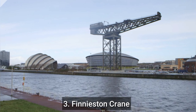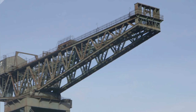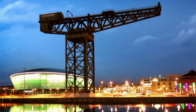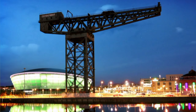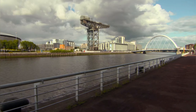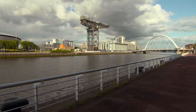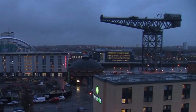Number 3: Finnieston Crane. The crane is located on the north bank of the River Clyde, near the Glasgow Science Centre and the Scottish Exhibition and Conference Centre (SECC). The crane stands at 174 feet tall with a jib length of 150 feet, and was capable of lifting up to 175 tons. It was built in 1931 by the engineering firm Cowans, Sheldon and Company of Carlisle, England, and was originally used to lift heavy machinery and other equipment onto ships. The crane is a popular tourist attraction and is open to the public.